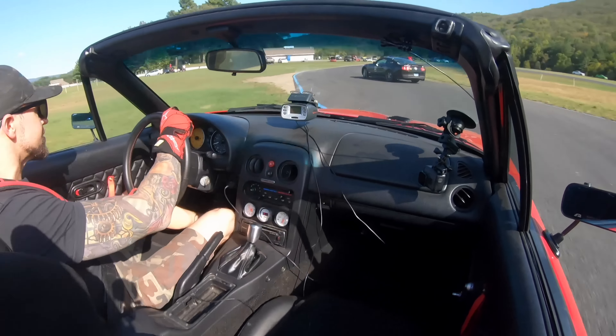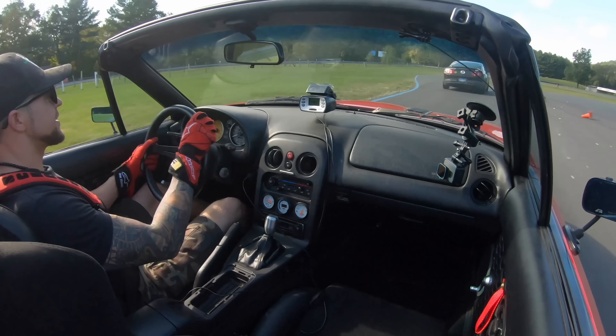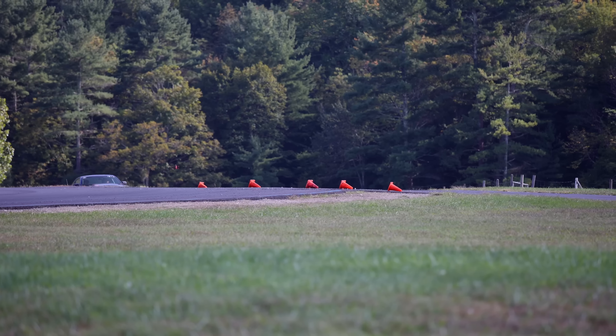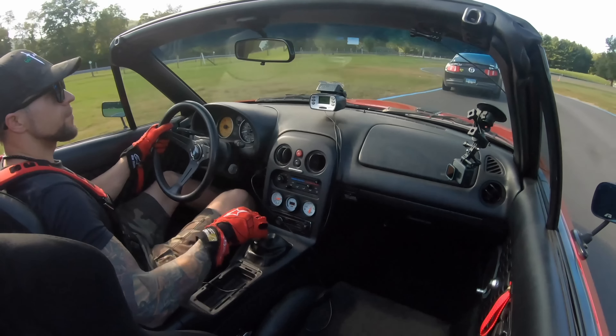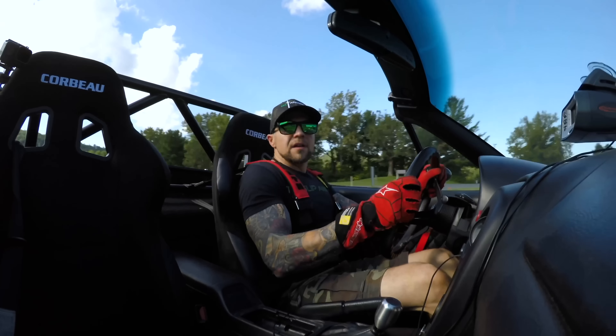Giving her all the beans. That Mustang better hurry his ass up because we are charging with full force here. He's gonna kill us with his stupid drift — come on, move out of the way. Damn it. That was a good lap too, and this freaking guy. Mustang drivers.